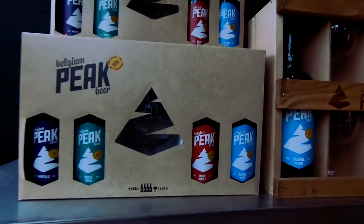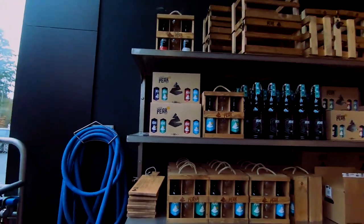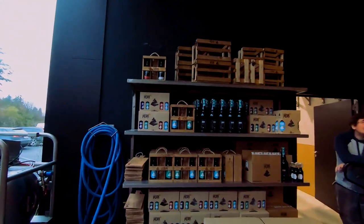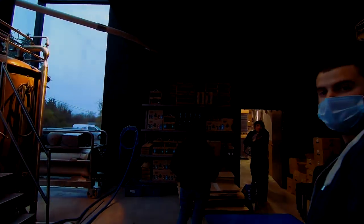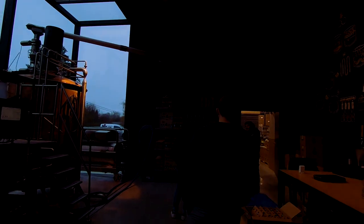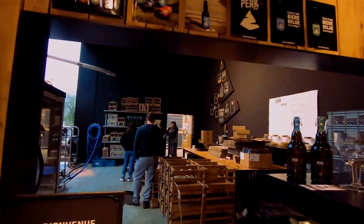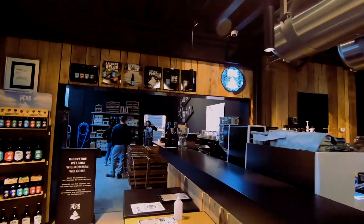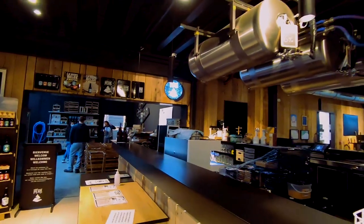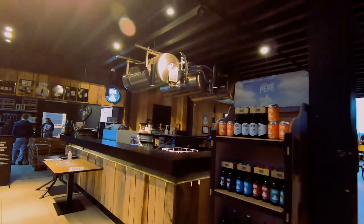Final question: what is the most challenging thing about being a brewer here? It's to keep increasing volumes while keeping the quality at the same level or even better. That's a big challenge — it's such a growing and already quite big brewery.